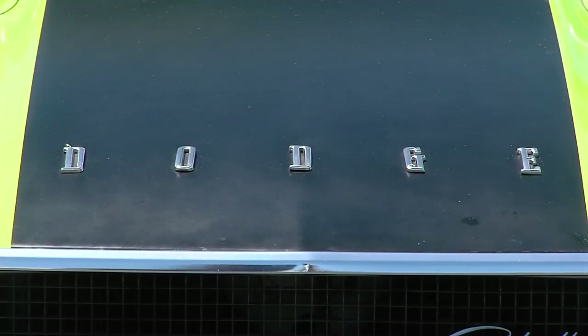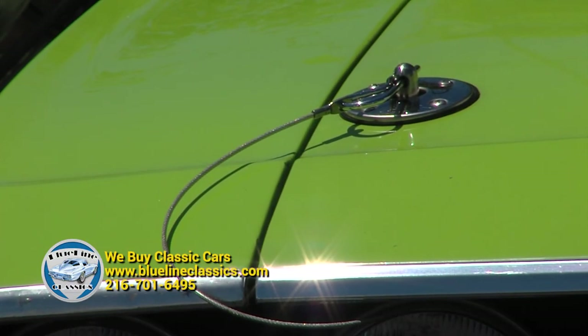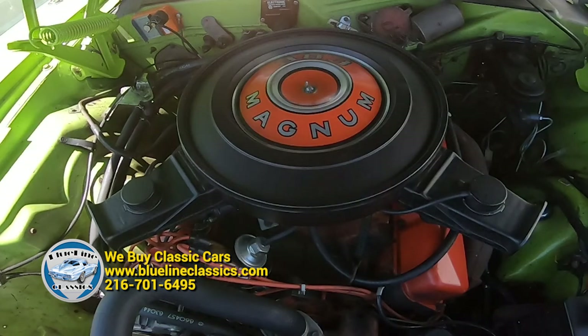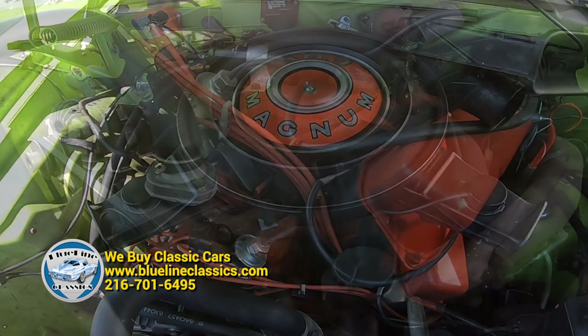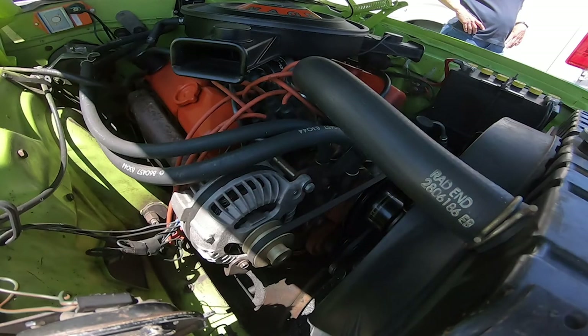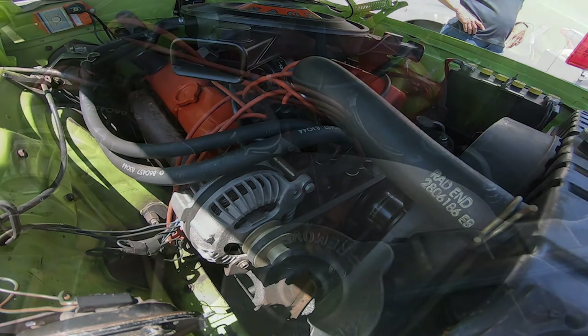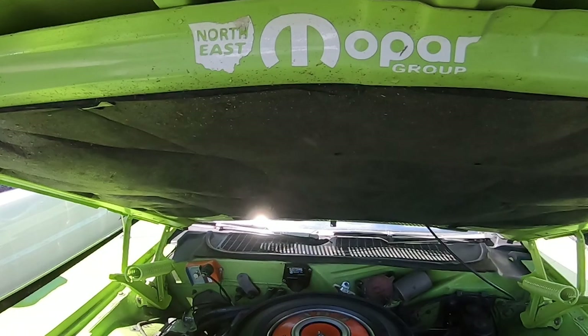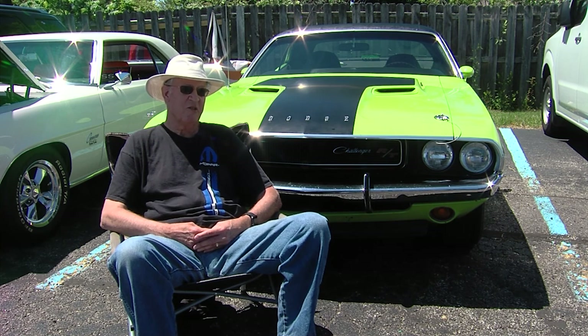We look at this car and it just brings so many memories. These things are fast — what's the engine like? This is the base model 383. It is the ENCODE engine, the high-performance engine. From the factory back in 1970 it had 335 horsepower. It moves you along pretty quick. The rear end in the car makes it very good for freeway driving — I can get out on the freeway and just cruise right along without stressing anything out.